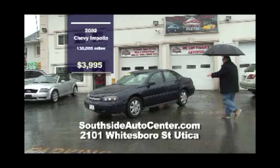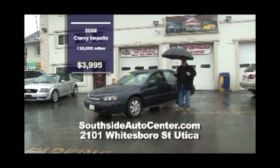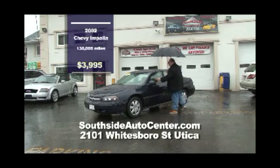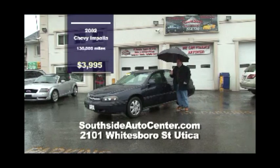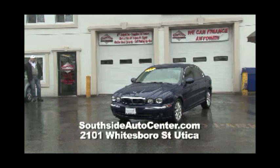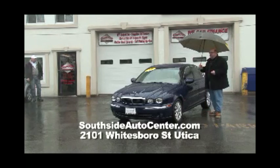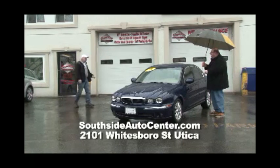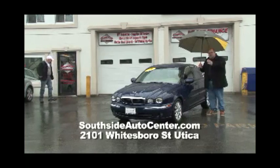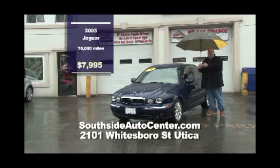Next, we have a 2002 Chevy Impala four-door — gets 30 miles to the gallon. Don't forget they have guaranteed credit approval here at Southside Auto Center. A beautiful car at a beautiful price: $3,995 — take it home and put it in your driveway today. Here we have a 2003 Jaguar with low miles — about 70,000 miles. $8,995 is the asking price, but $7,995 this week only. It's an X-Type, fully loaded — drive around in style, and you just saved $1,000.